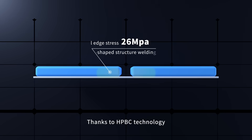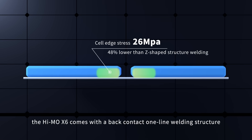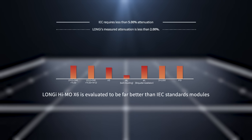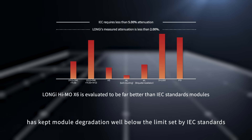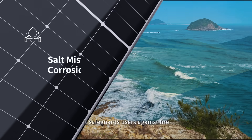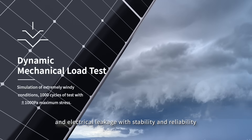Thanks to HPBC technology, the Hymo X6 comes with a back contact one-line welding structure that helps reduce the risk of cell cracking. The overall enhancement in product quality and reliability has cut module degradation well below the limit set by IEC standards. The module has demonstrated excellent performance even under strict test conditions, safeguarding users against fire, micro cracks, and electrical leakage with stability and reliability.